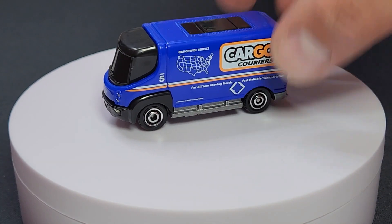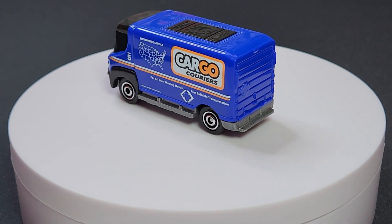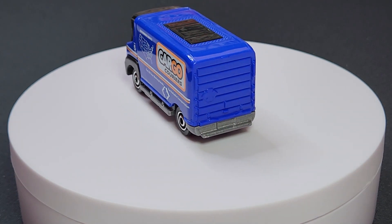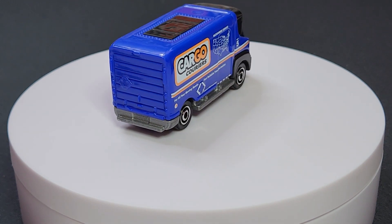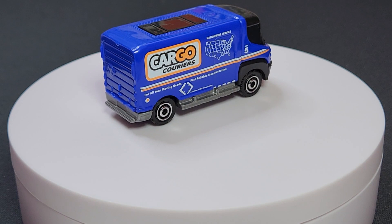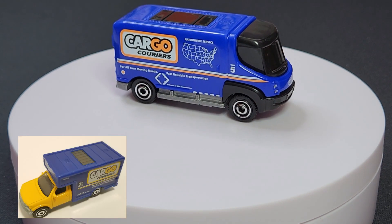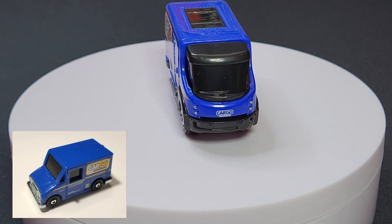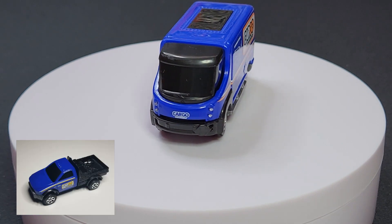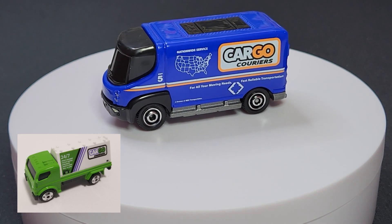Alright, kicking things off with the 09 International E-Star Delivery Van with Cargo Couriers deco. This is a licensed casting — the International E-Star. Cargo Couriers has been around for quite a few years, probably the better part of 10 years, used on various vehicles in various capacities.